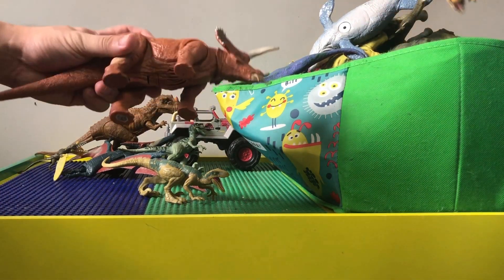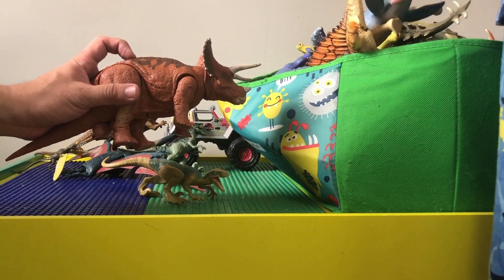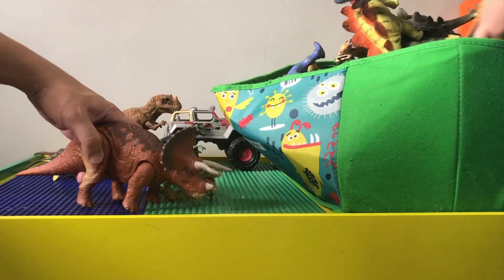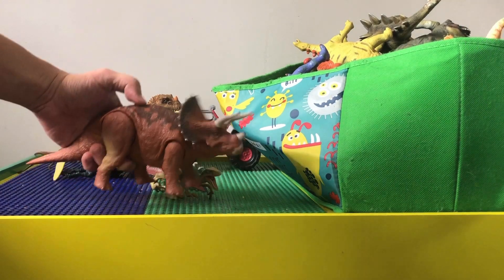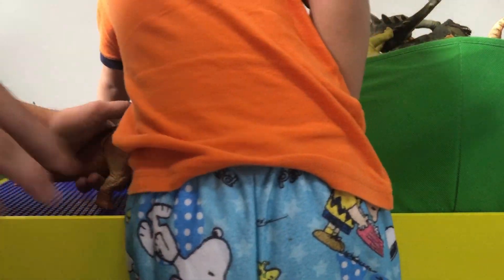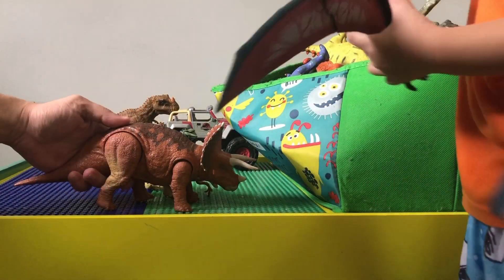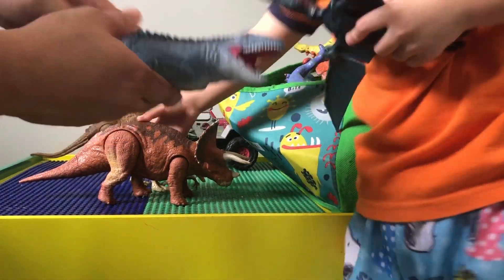I think these are one of the first ones from Jurassic World — the first movie, not Fallen Kingdom. It does roar and it nods its head a little bit like that.